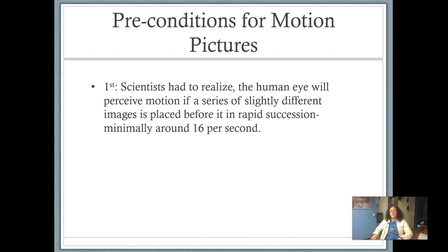I'm going to slow down a little bit because you should be taking notes on the preconditions for motion pictures. You can visit the PowerPoint slide I'm going over right now — it's in your Schoology for today. Number one, first of all, scientists had to realize that the human eye will perceive motion if a series of slightly different images is placed before it in rapid succession. If you have 16 pictures and put them in one second, it would look like motion. It takes about 16 images per second for our eyes to be tricked into seeing movement.